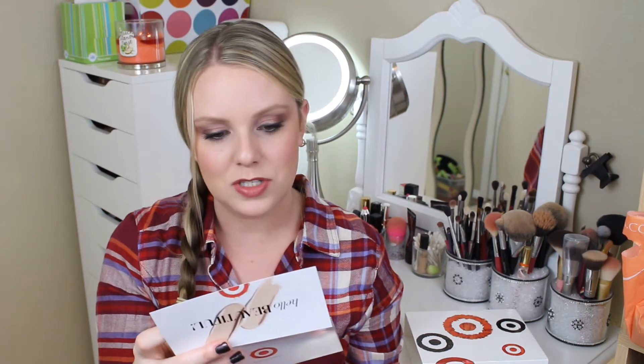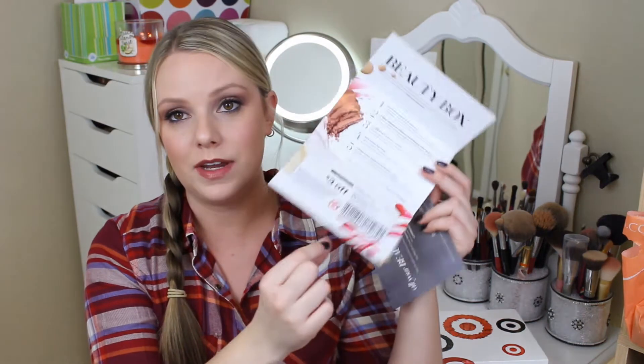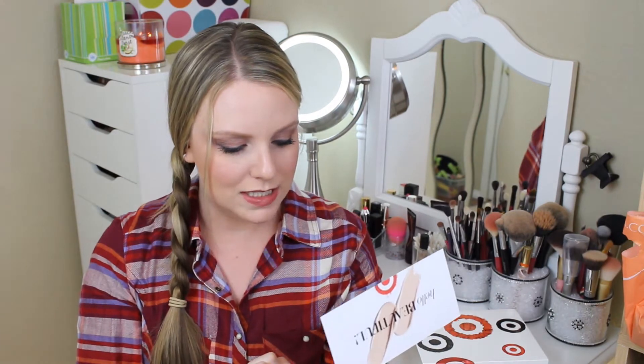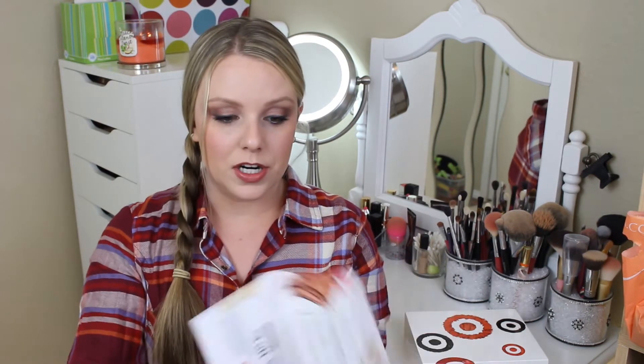The box says: 'Hello beautiful! Discover the latest in beauty at Target.com slash beauty box. We've rounded up our favorite beauty products so you can stay in the know — try them, tote them, take them with you. We're sure you'll love them as much as we do.' Very cute! And they give you a coupon — $3 off a beauty purchase of $15 or more, expires on the 29th of this month. I guess I better get over to Target and spend this before it expires.